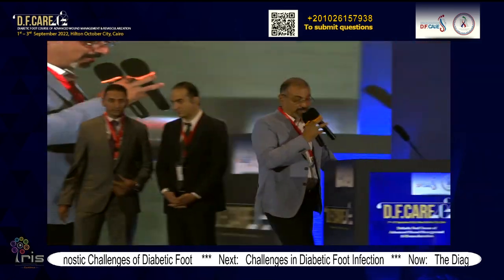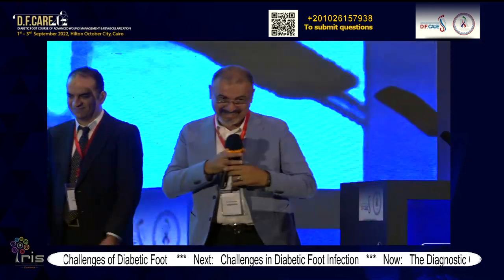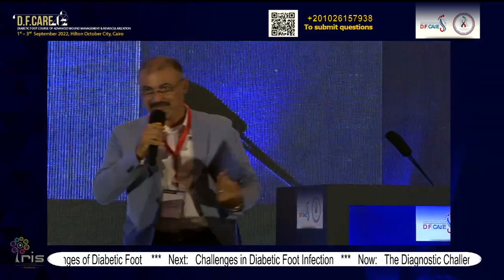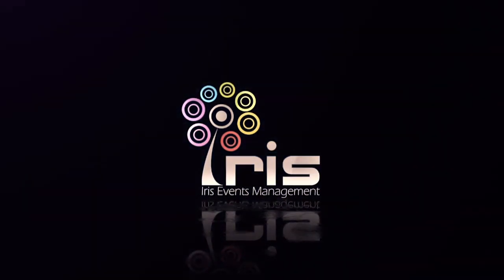Thank you. I will thank all the speakers for their nice presentations. I would like to call the moderator of the next session, Dr. Ihab Hanna, to come to the stage.